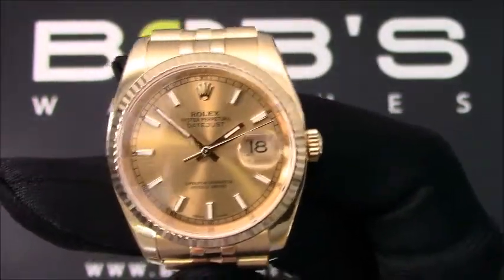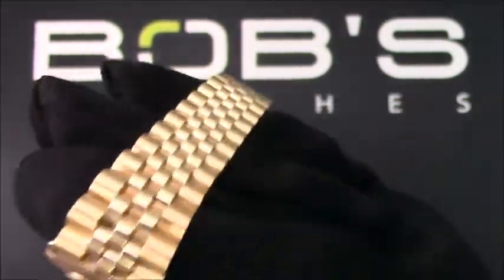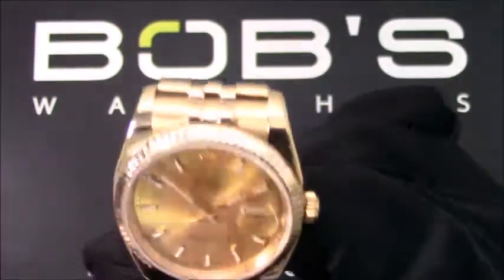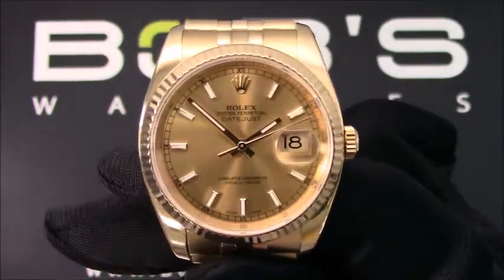The characteristics of this watch include an 18-carat yellow gold jubilee bracelet with a hidden crown clasp. The dial is a champagne dial with luminescent index hour markers.